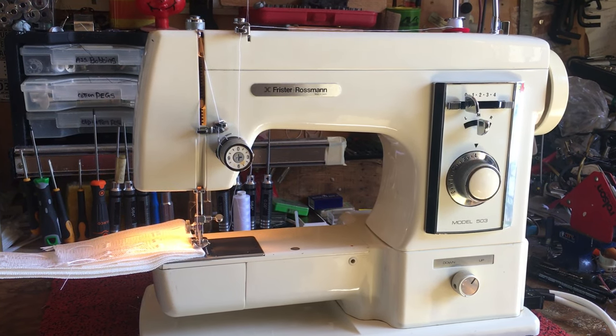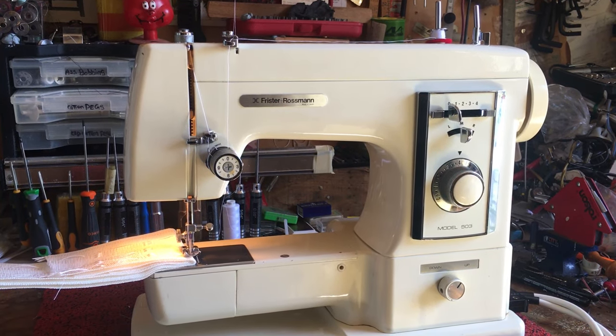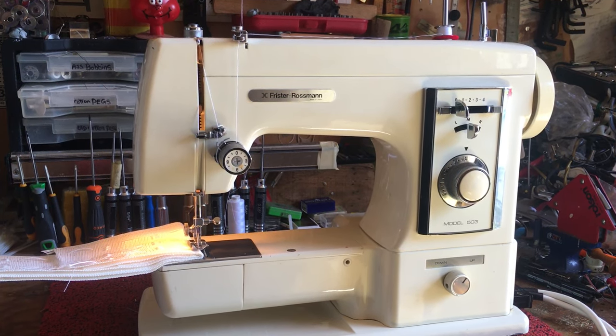So if you're looking for a super quality machine that is going to make you smile every time you use it, check out one of the 80s and 90s Japanese machines. You will never go wrong. Bye for now.